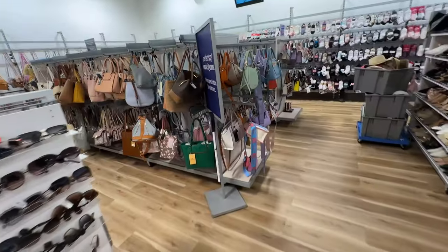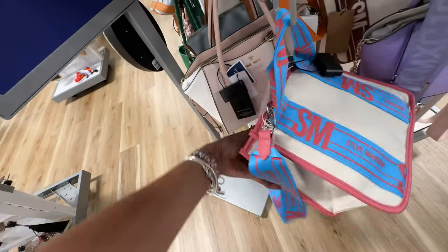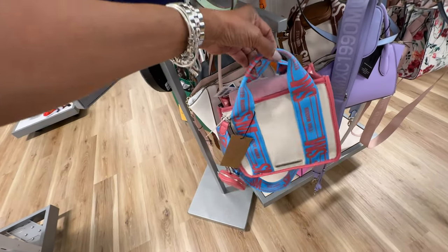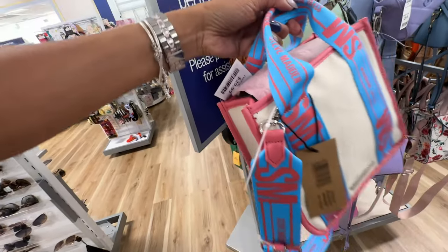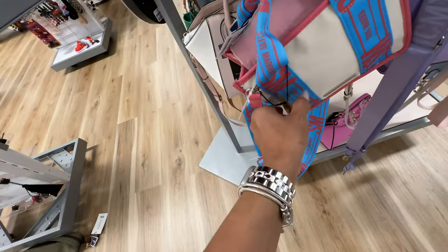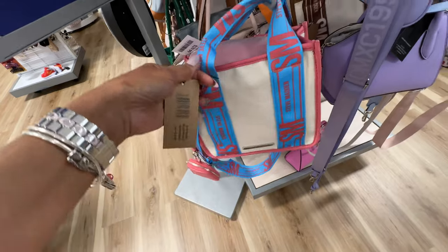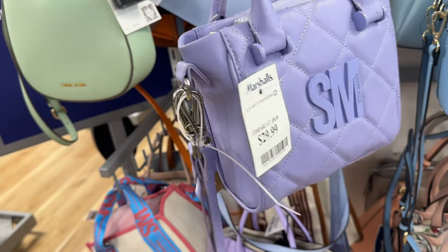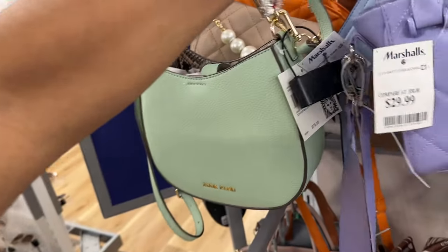They have some nice pocketbooks over here — I see something by Steve Madden. I like the pink and blue — this is a nice crossbody small tote for $30. Let me see the name — oh, B. Weber, for $78, just a different color, this color is so pretty. Steve Madden too — quilt detail, $30, top handle, shoulder strap — very cute.